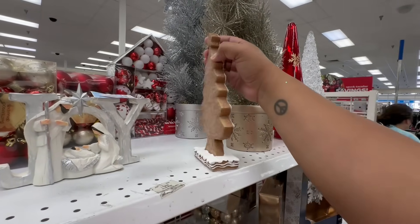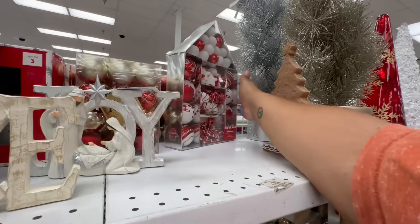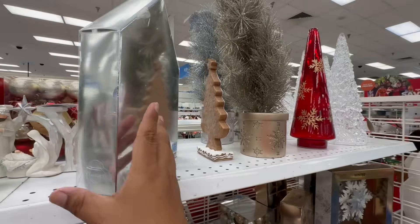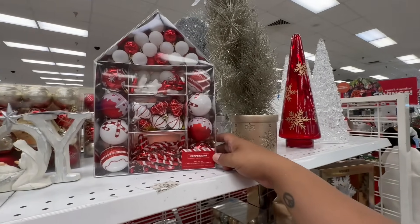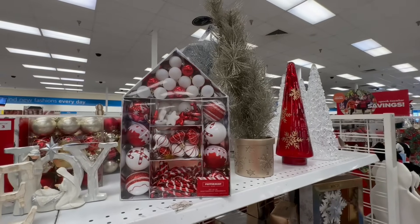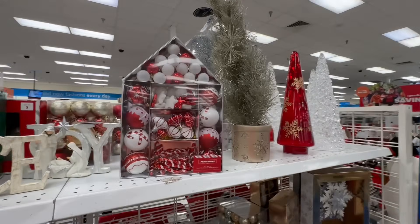I love this little gingerbread Christmas tree for 6.99 — and I'm such a sucker for packaging. Look at this, this is so adorable — oh my god, I'm thinking I could put this in a glass jar. It's 13.99, a little pricey. I'm trying to be more conscious about buying Christmas stuff because I've already bought a lot, but these are so nice. I'll do a lap around and think about it.